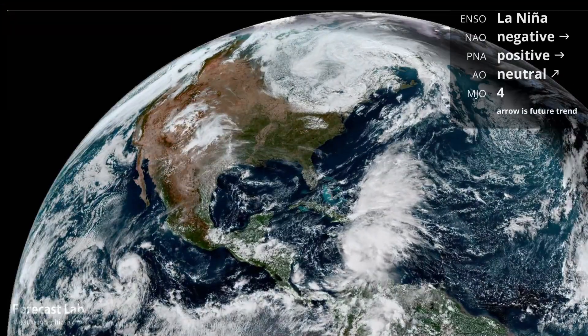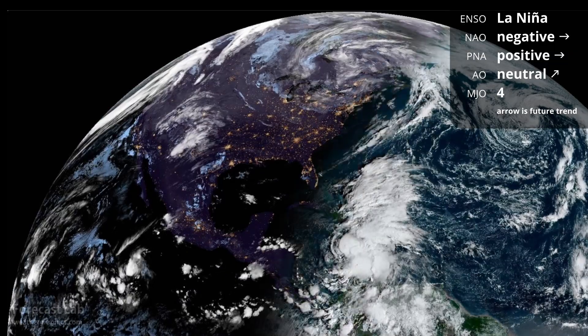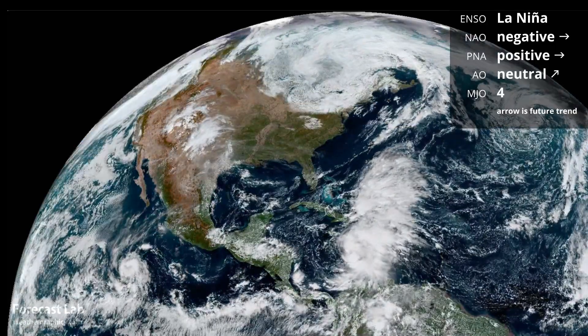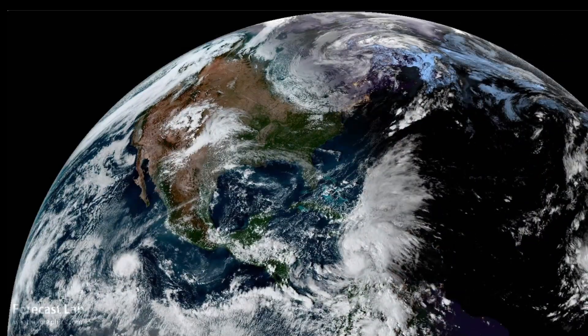A large occlusion wraps up in Quebec, sending polar air into the Great Lakes and Northeast. In the Caribbean, Tropical Storm Alyssa is coming together. And if you take a look across the southern U.S. and Mexico, there's faint evidence of an anticyclonic arc of cirrus — that is the subtropical jet.